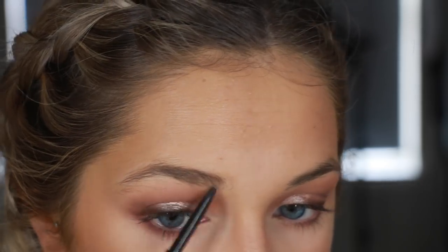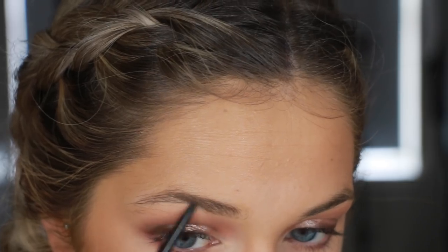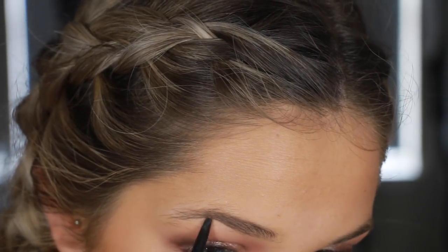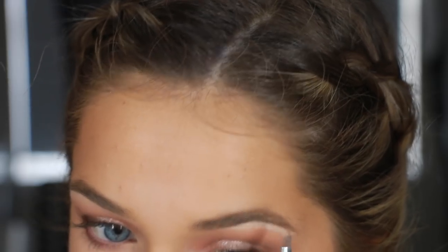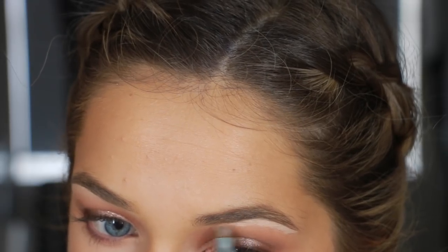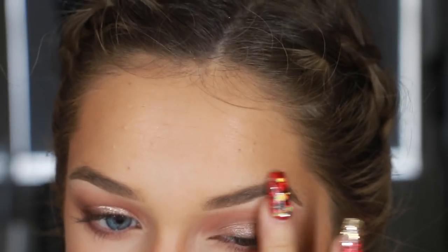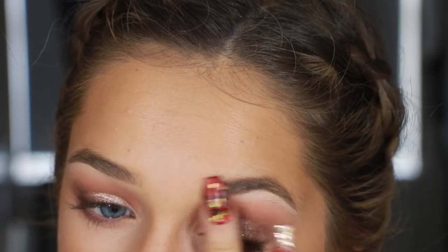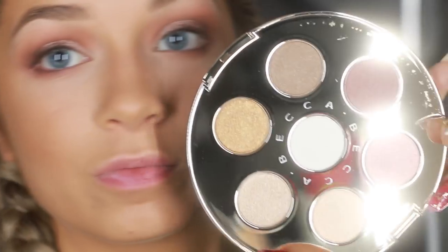Here I'm just going to fill in my eyebrows. This is the Anastasia Brow Wiz in the shade Taupe. I've been loving filling in my eyebrows and then having my concealer underneath my brows act as like my highlight from my eyeshadow. So that's what I'm doing today - using the same concealer from the beginning, the MAC Studio Compact. And then I just blend it out with my finger and the brush, and it acts as a highlight and I don't even set it.